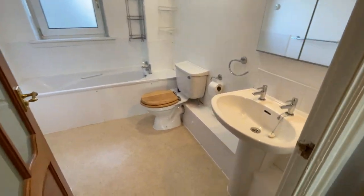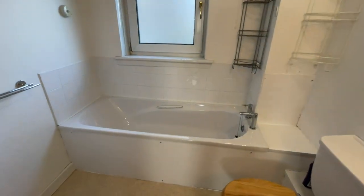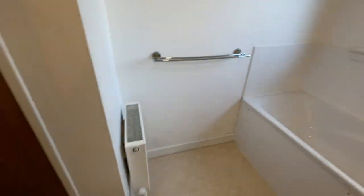To the left here you've got the bathroom — wash hand basin, toilet, and bath. There's no shower in this one. Inside the bathroom you've also got a storage cupboard.